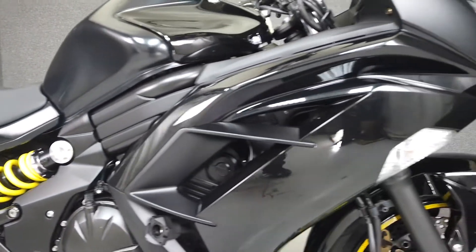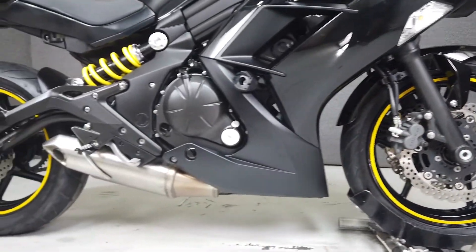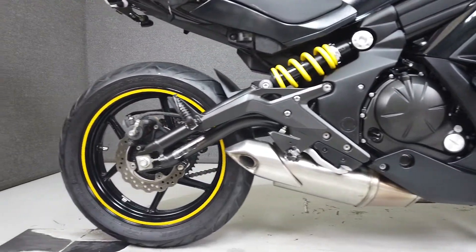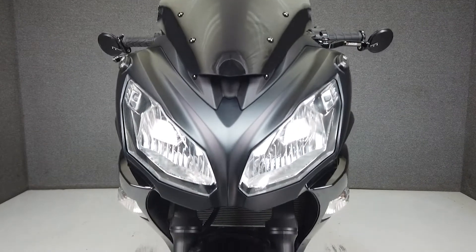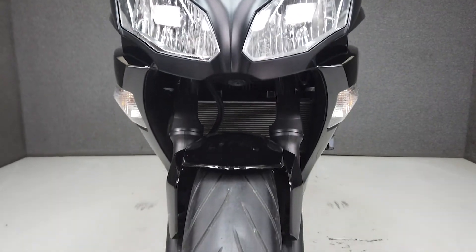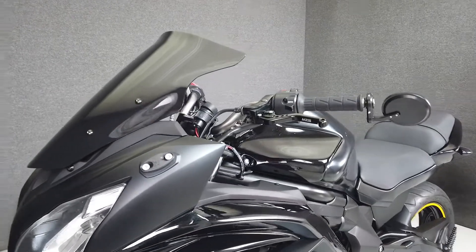Powered by a reliable 649cc parallel twin engine with a 6-speed transmission, the Ninja puts out 70 horsepower and 48 foot-pounds of torque. It features aggressive styling, great handling, and a comfortable riding position. With a seat height of 31.1 inches and a lightweight of 393 pounds, this would be a great first sport bike for the right rider.